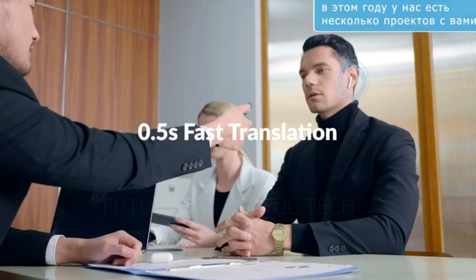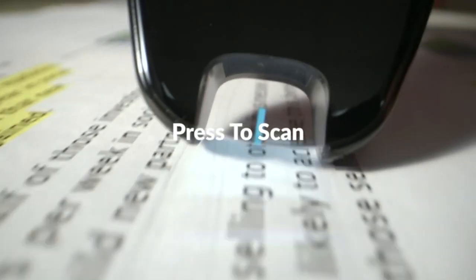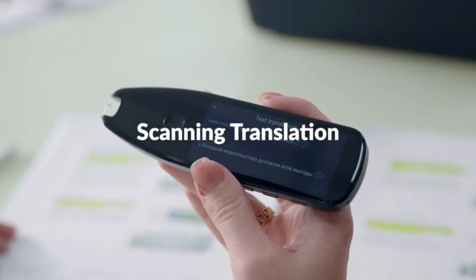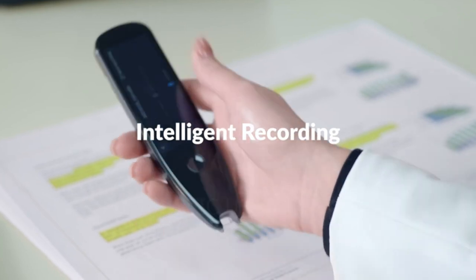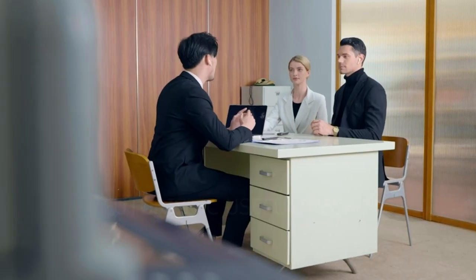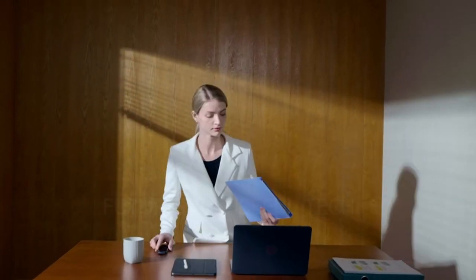Whether you're a globetrotter navigating foreign streets, a business professional seeking seamless communication, or a student unlocking the complexities of new languages, this pen is your pocket-sized powerhouse. Its AI Dictionary and Reading Assistant lets you uncover the meaning of unfamiliar words with on-the-spot definitions and pronunciations in multiple languages.